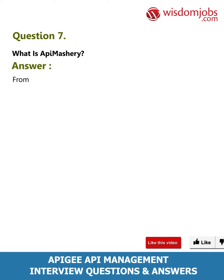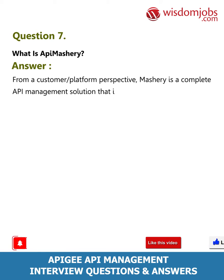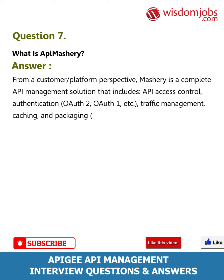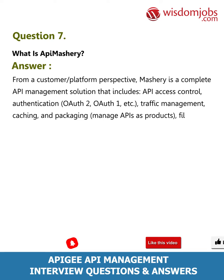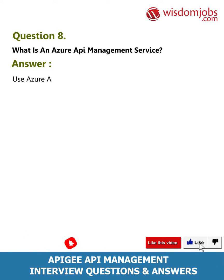Question 7: What is API Mastery? Answer: From a customer/platform perspective, Mastery is a complete API management solution that includes API access control, authentication (OAuth 2, OAuth 1, etc.), traffic management, caching and packaging, manage APIs as products, filtering, reporting/analytics, and more.